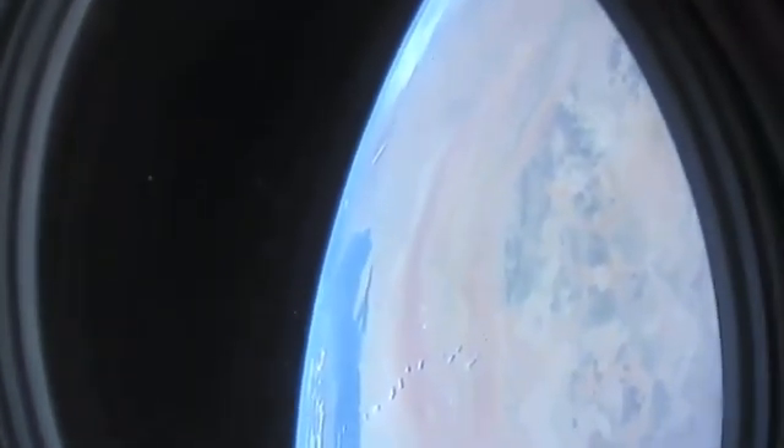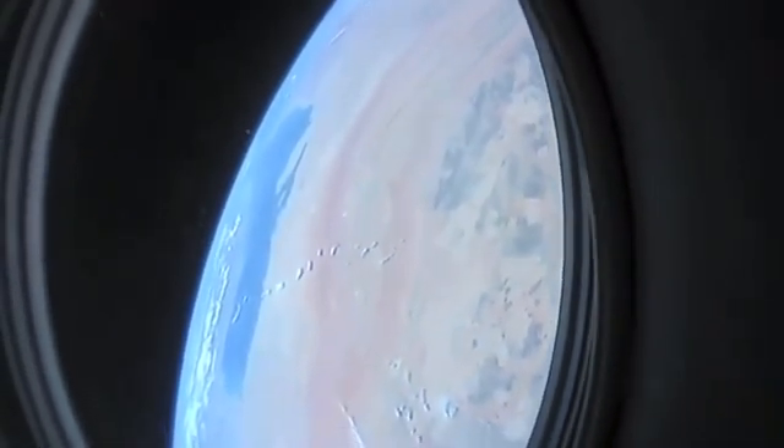Getting pretty close to ISS — when we were in the night part of this orbit we actually got to see ISS out the window, which was pretty neat to see it for the first time on this trip.